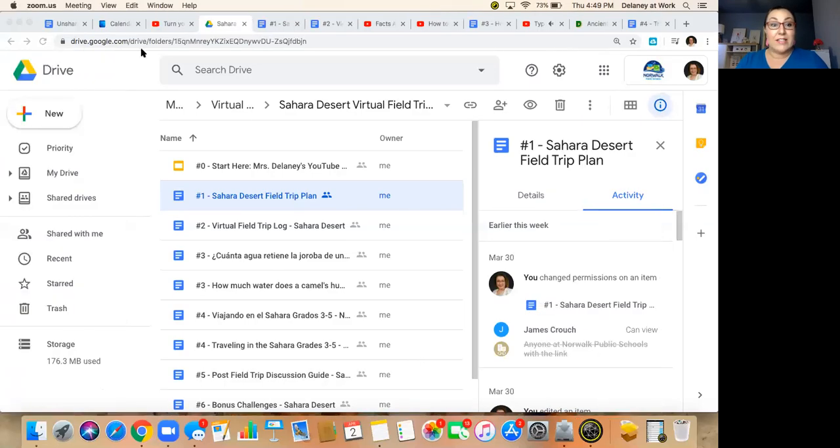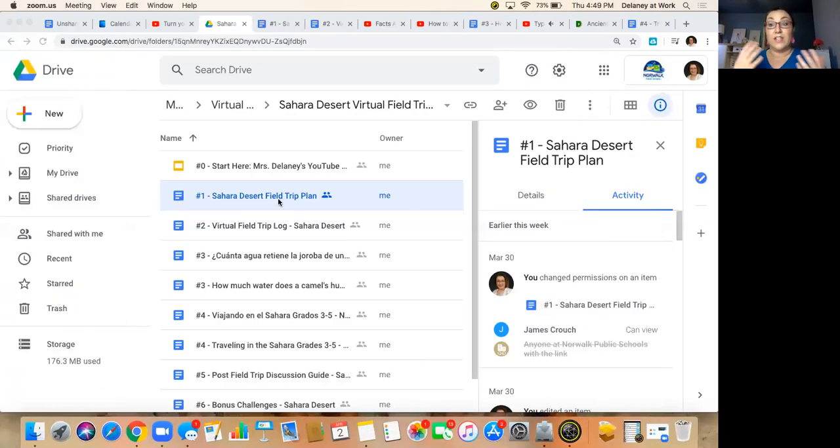Those are some of the things we're going to be learning about today. Let me walk you through this, because it's still new for everyone. You are going to get an email from Mr. Crouch and it's going to give you a link to a Google folder. In that folder, this video will be here at number zero. You'll also get the link to the YouTube channel so you could watch it there, or you can watch it on this slide. Then you're going to open number one, and that is the thing that we need to get started.